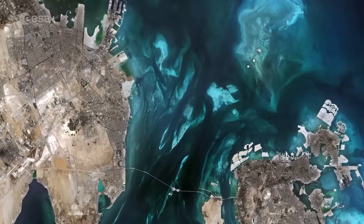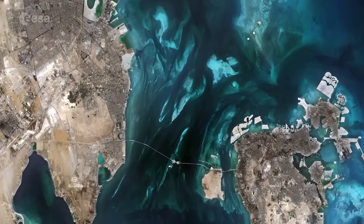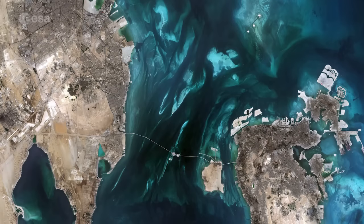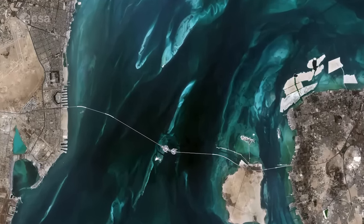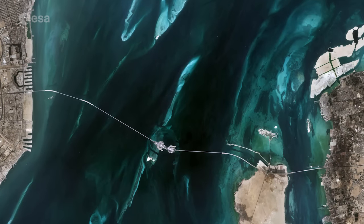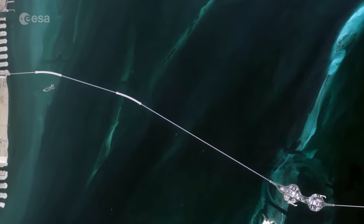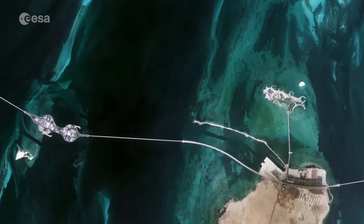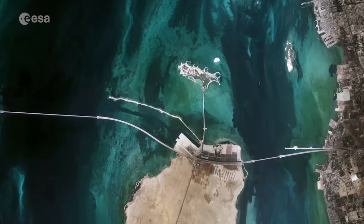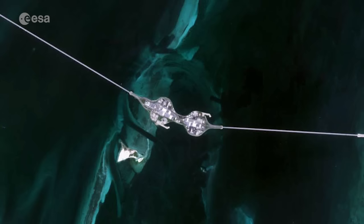Owing to the high-resolution multispectral instrument on Sentinel-2A, the color difference of the various types of surfaces is striking. In the middle of the image, on the Persian Gulf, the King Fahd Causeway is clearly visible. Built between 1981 and 1986, it consists of a series of bridges and stretches of road connecting Saudi Arabia and Bahrain. The Saudi and Bahraini passport control centers are also noticeable in the middle of the causeway.